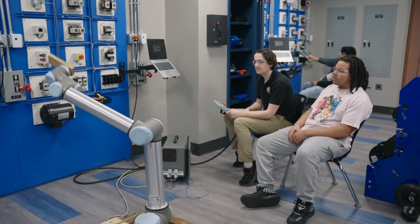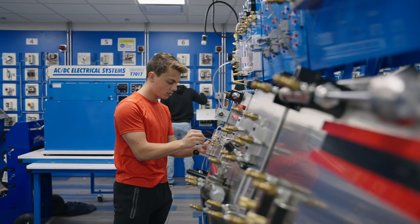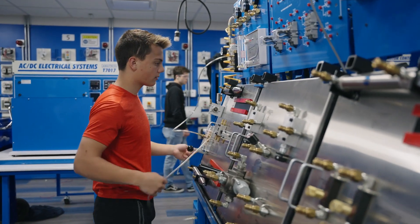Students also have paid internship opportunities with local area manufacturing companies. Students in this program will have the knowledge and skills needed to go into a high demand career when they complete high school.